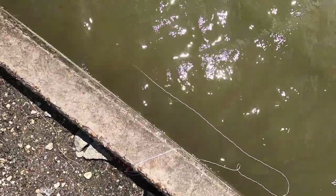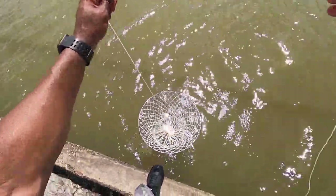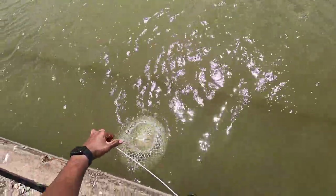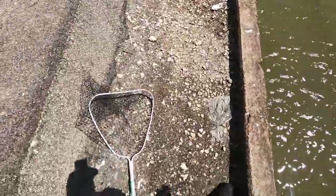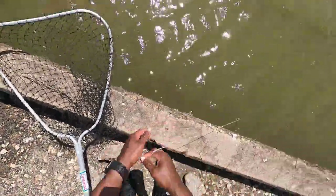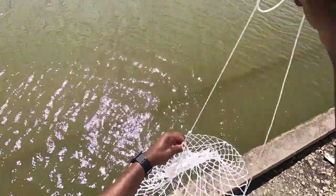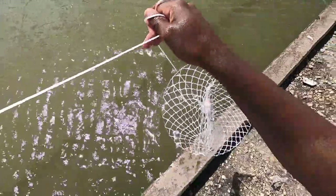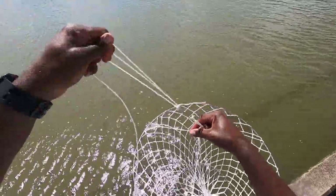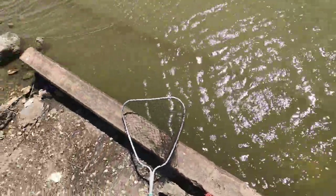Here we go - got to creep up on them real quick and raise the net. Strike two, not a damn thing. Whatever. All right, this is the one - third time's a charm, guarantee you. Watch this. This is not a charm. And why is my net all ganged up like that? Whatever.